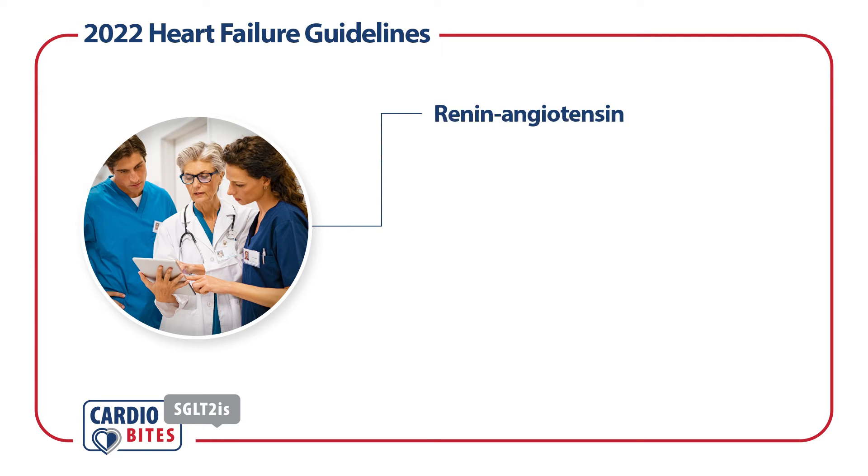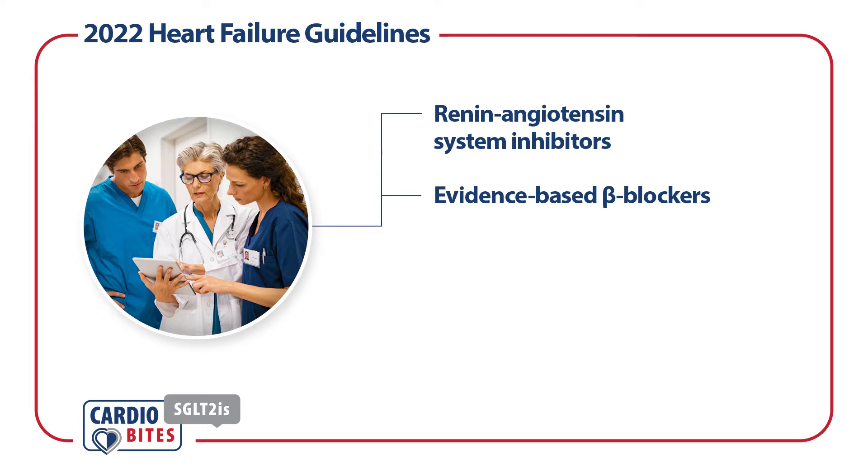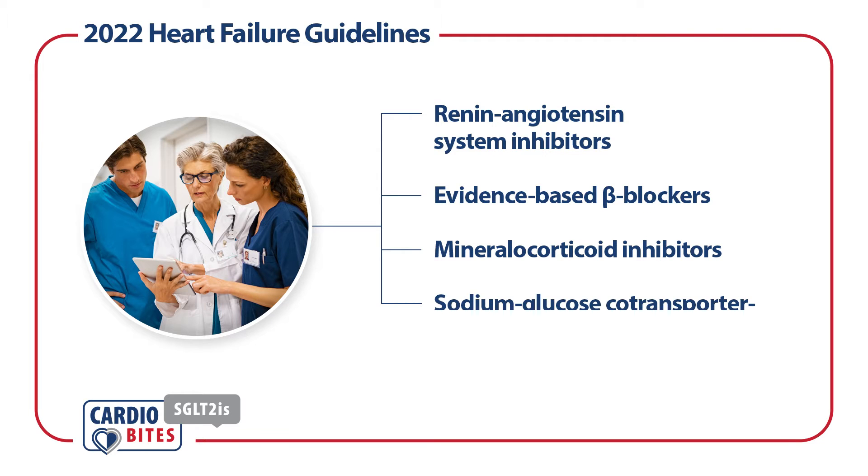These are renin-angiotensin system inhibitors, evidence-based beta blockers, mineralocorticoid inhibitors, and sodium glucose co-transport 2 inhibitors, or SGLT2I.